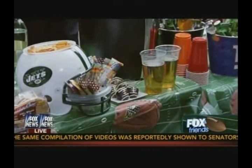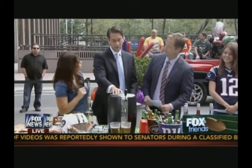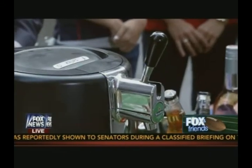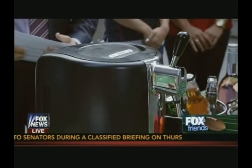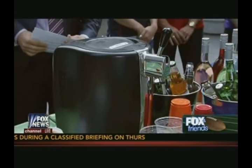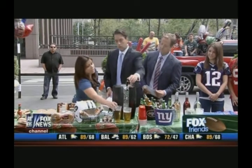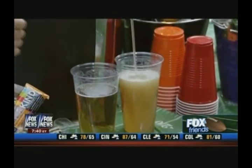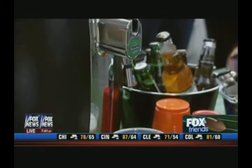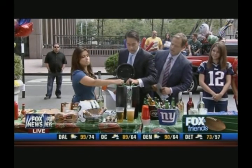What tailgate is complete without some beer? I love this thing — it holds kegs. Krups makes this brand. You plug it in and it keeps your beer cold for up to 30 days. It comes with either Heineken or Newcastle — it's like draft beer right out of the tap. It's a five-liter keg. You're basically bringing your bar to the tailgate. The keg slides right in there.